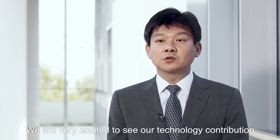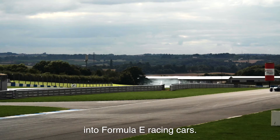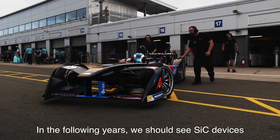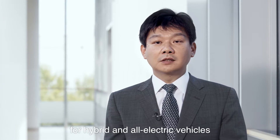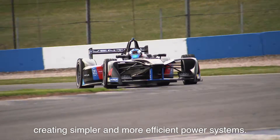We are very excited to see our technology contribution in Formula E racing cars. In the following years, we should see silicon carbide devices find more and more their way into power electronics for hybrids and all-electric vehicles, creating simpler and more efficient power systems.